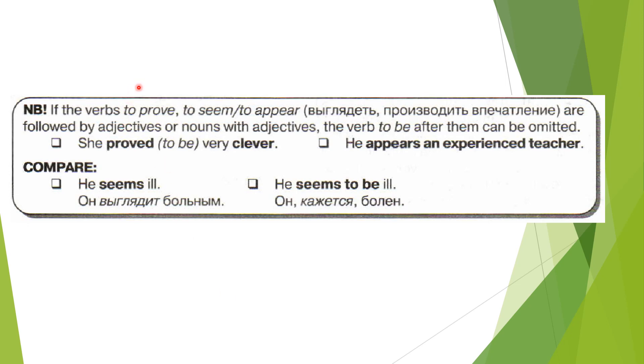Please pay attention that if the verbs to prove, to seem, to appear — in the meaning of выглядеть, производить впечатление — are followed by adjectives or nouns with adjectives, the verb 'to be' after them can be omitted. 'She proved to be very clever' or simply 'she proved very clever.' 'He appears an experienced teacher.' Compare: 'He seems ill' — Он выглядит больным — versus 'He seems to be ill' — Он кажется болен. In both cases we think he is ill, but there is a slight difference in meaning.